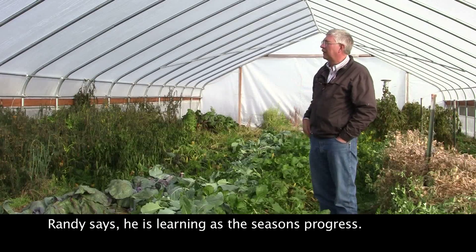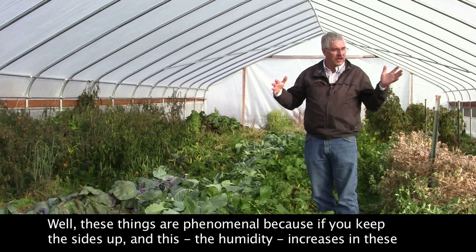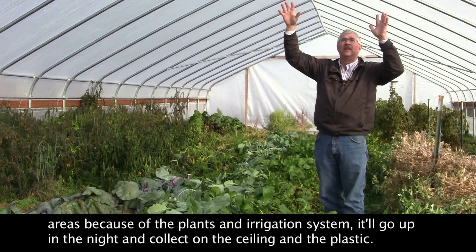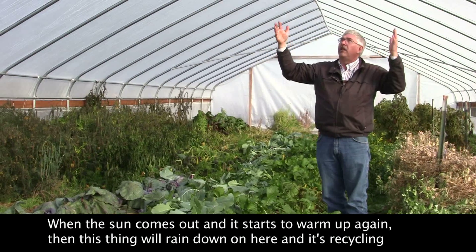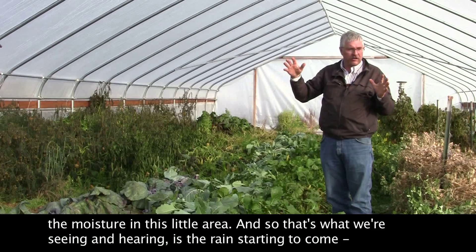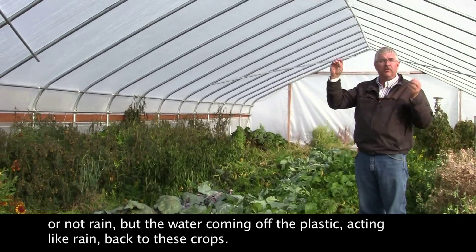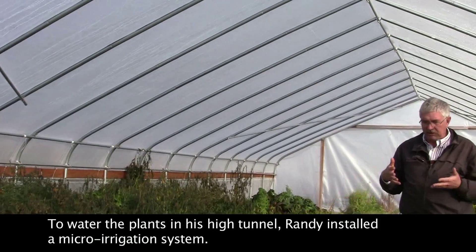Randy says he is learning as the seasons progress. These things are phenomenal because if you keep the sides up, the humidity increases because of the plants and your irrigation system. It'll go up in the night and collect on the ceiling and the plastic. When the sun comes out and it starts to warm up again, this thing will rain down and it's recycling the moisture — the water coming off the plastic acts like rain back to the crops.